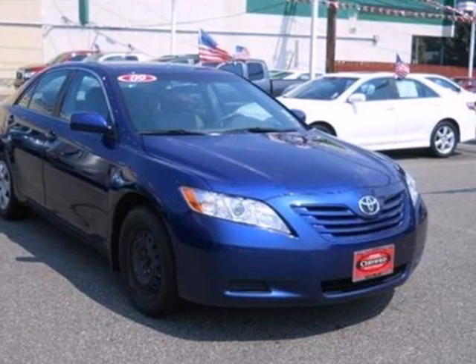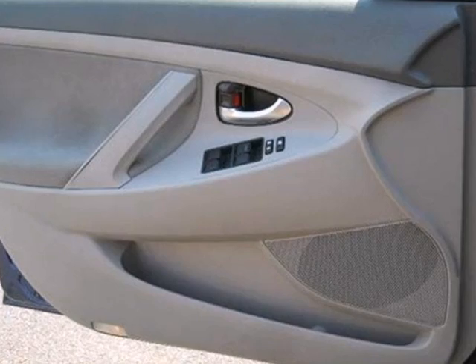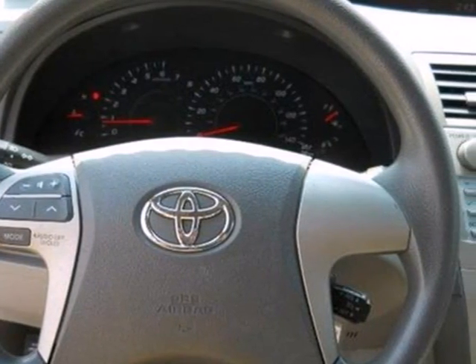Inside you'll enjoy a multi-speaker stereo sound system, air conditioning with air filtration, numerous power accessories, and the peace of mind of a safety system that includes multiple airbags.